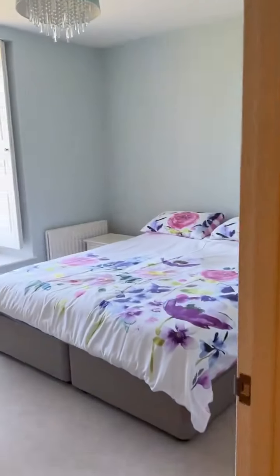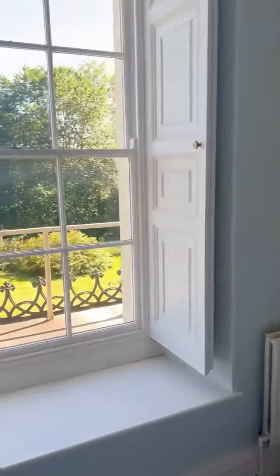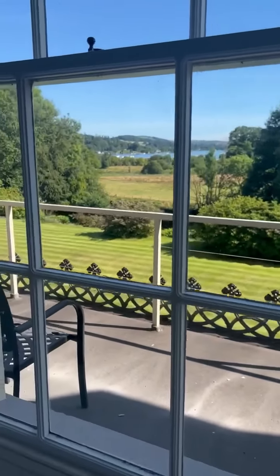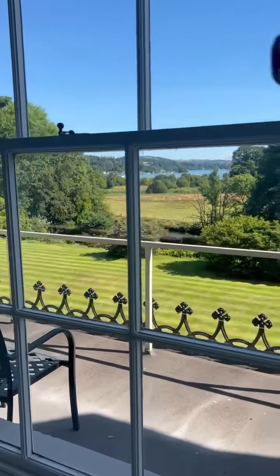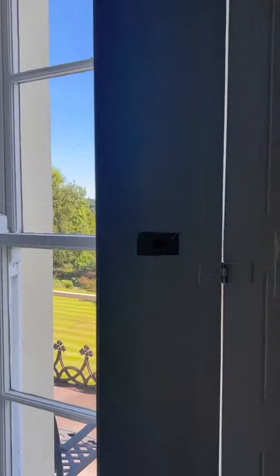Then you've got the second bedroom — or bedroom one — which is a good size. And then we've got this view to wake up to. These are the shutters which make a really nice feature and it means you don't need to get curtains and blinds.